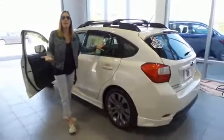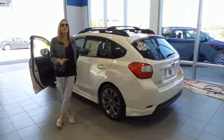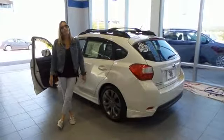So if you want to learn more about this car, go to DelaneyAuto.com or call us 24/7. You can find out all the details about this one or any other car that might be right for you. Thanks for stopping by and we hope to see you soon.